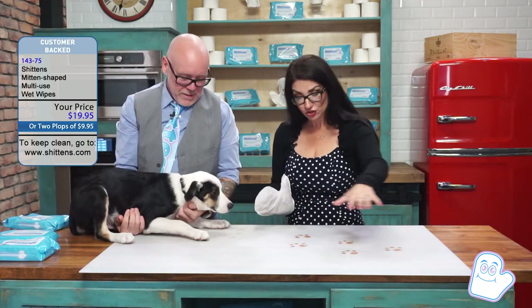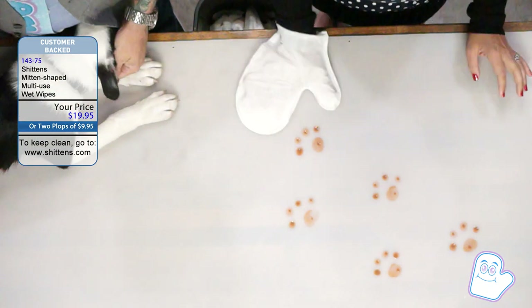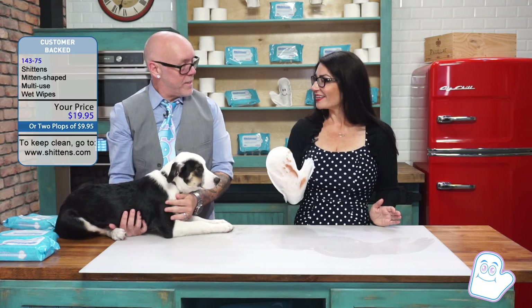Our dog tracks shit prints right through the house. And I can put on a cool, crisp Shittin and wipe them effortlessly. Look at that. Amazing. Clean as a daisy.